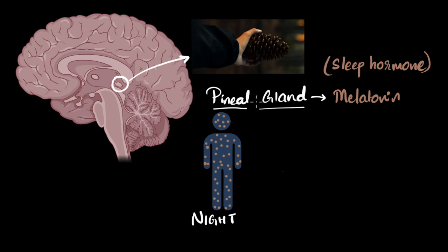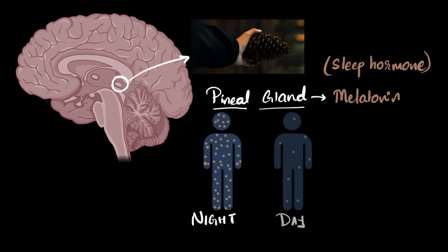Then in the morning, what happens? There's a lot of light that gets shone into your eyes. That signals the brain, and the brain recognizes it's morning time, so it tells the pineal gland to stop releasing melatonin. Therefore, during the morning, the melatonin levels in your body go down, and as a result your body is back to being awake. This is how melatonin helps in regulating our sleep cycle, or the circadian rhythm.